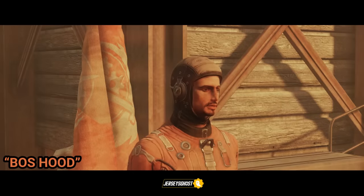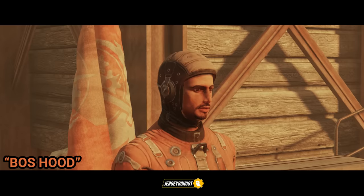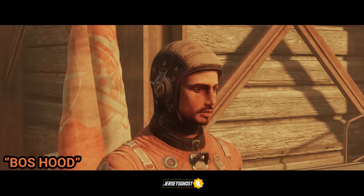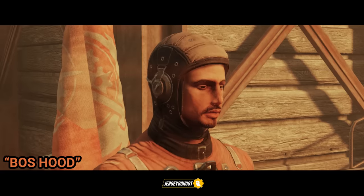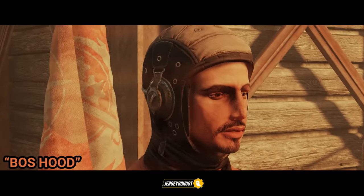First up we have the BOS hood. This can be found usually at any location that spawns a random headwear piece, but if you want specifics, I found mine either at the Ranger District Office or the Appalachian Antiques location. If you played Fallout 4, this is the headpiece that Paladin Danse wears while in power armor.